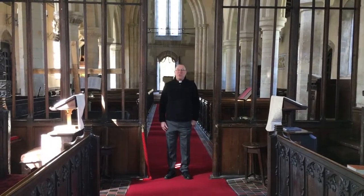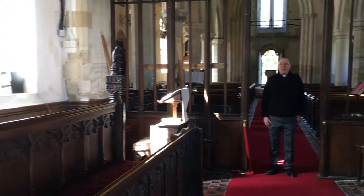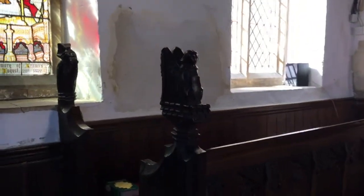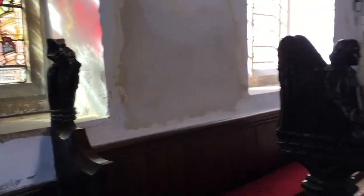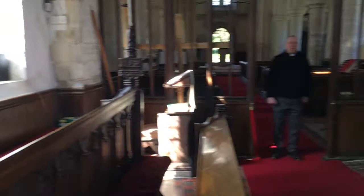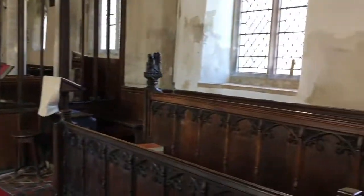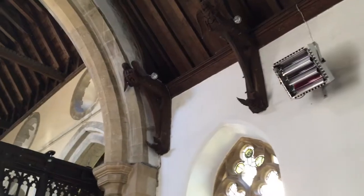The stained glass windows aren't the only beautiful things in the church. As you look around you might see carvings on the pews, angels up in the roof, and some very old things indeed — there's a very old chest that used to store all the parish documents. So the next time you come into the church, do have a good look around and spot all the things that I might not have mentioned in this film today.